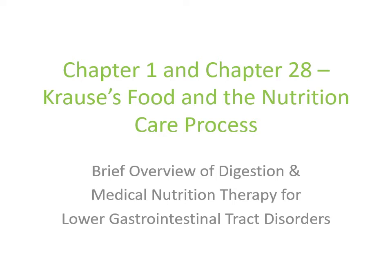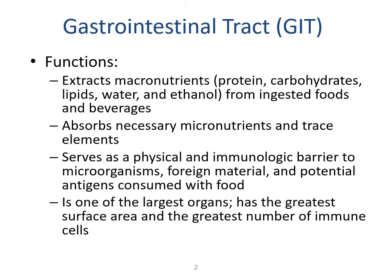In this chapter, we'll discuss the lower GI and digestion. As a quick review of the gastrointestinal tract, the lower GI tract is predominantly focused on extracting macronutrients including protein, carbohydrates, lipids, water, and ethanol from ingested foods and beverages. It absorbs necessary micronutrients and trace elements, and serves as a physical and immunological barrier to microorganisms, foreign material, and potential antigens consumed within food. It is one of the largest organs, with the greatest surface area and the greatest number of immune cells.